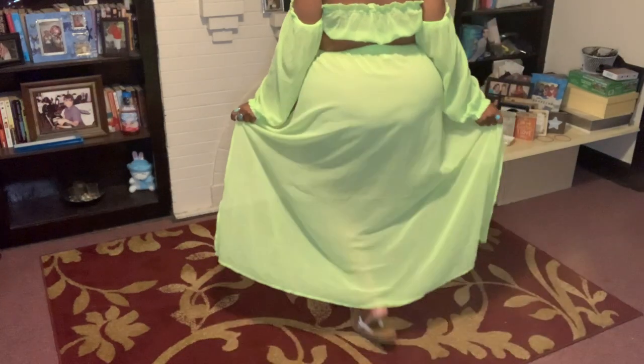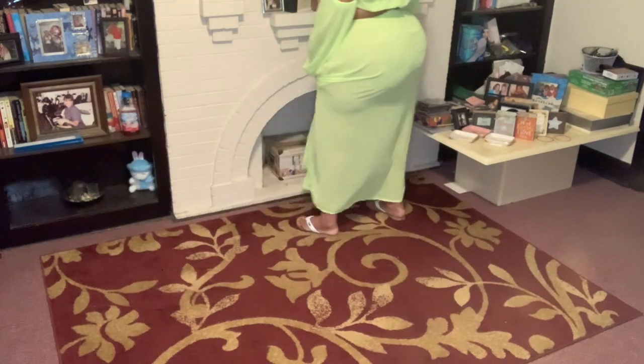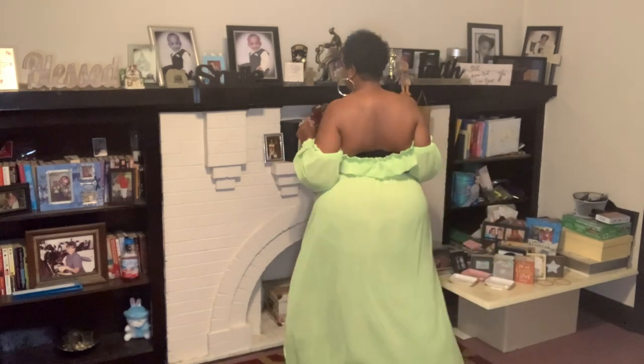You could always pull it up like this and show that stomach — if I was on vacation, that's how I would wear it. It's just speaking vacation to me. Very, very pretty — that lime green, honey. It is just a pretty, pretty color. Alright, I'm going to do one more little twirl so you can see the back, and then we're going to go on to piece number two.